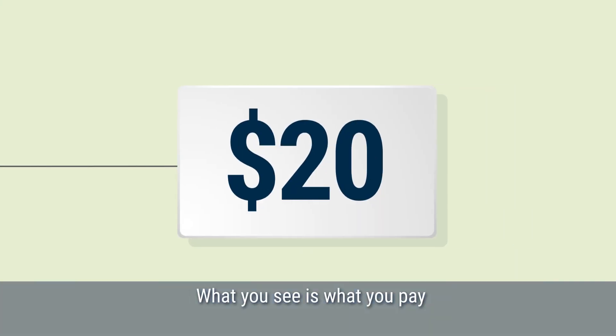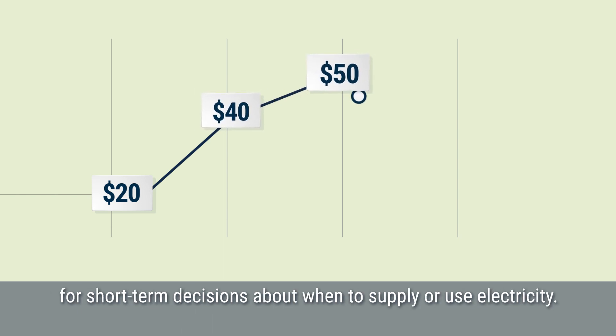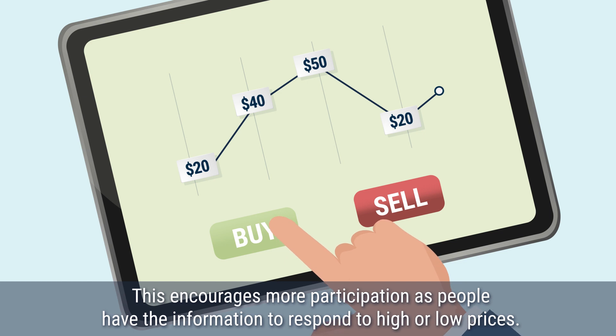What you see is what you pay. Real-time prices give consumers and retailers accurate information for short-term decisions about when to supply or use electricity. This encourages more participation as people have the information to respond to high or low prices.